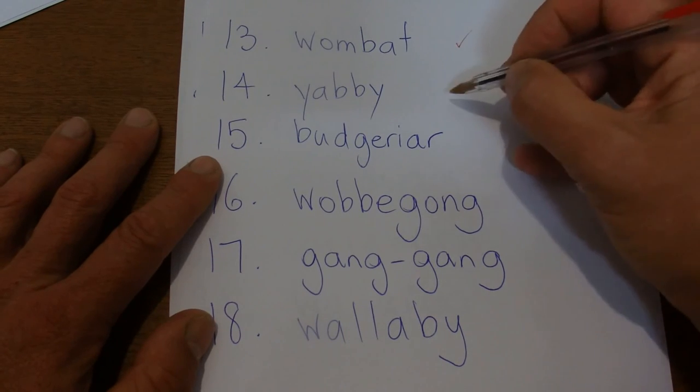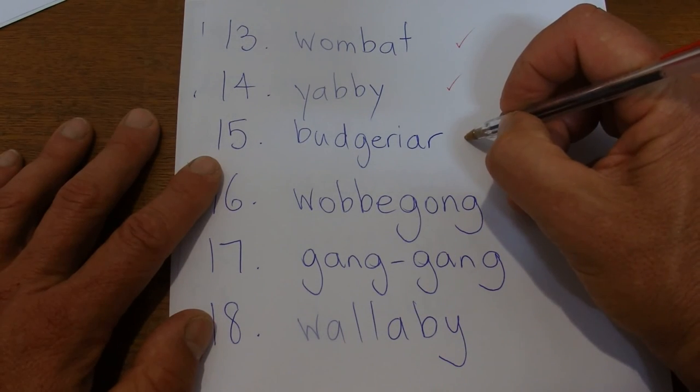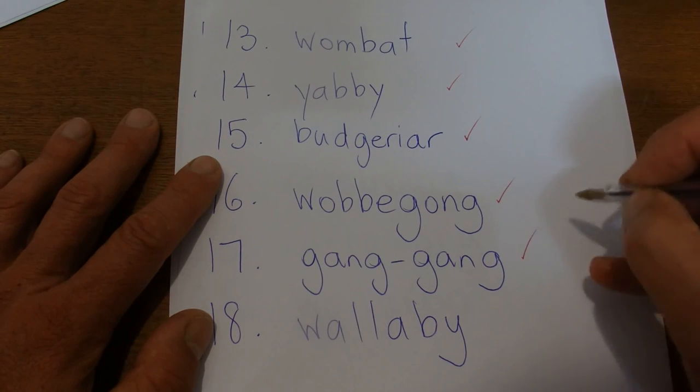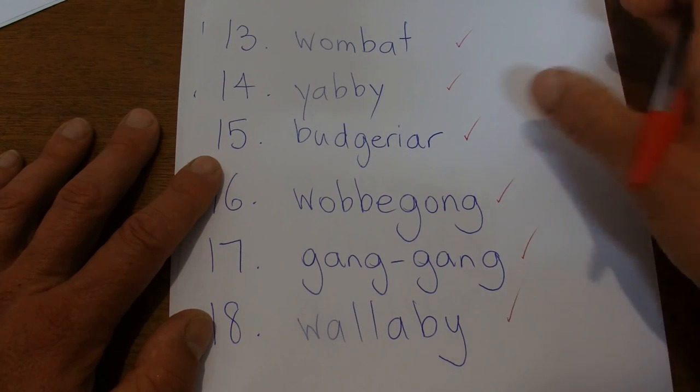Wombat — correct. Yabby — correct. Budgerigar — correct. Wobbegong — correct. Gang gang — correct. Wallaby — correct.